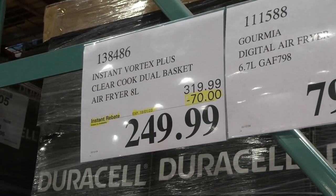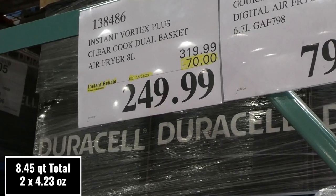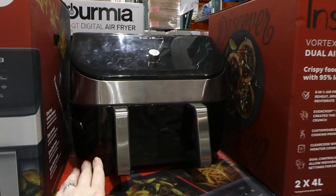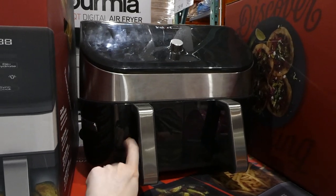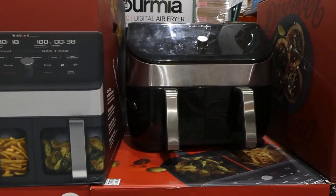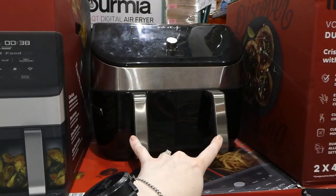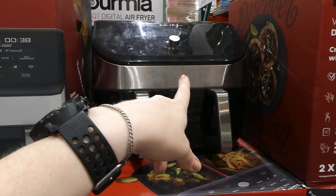Instant Vortex Plus Clear Cook dual basket air fryer — it's 8 litres total, with two 4-litre baskets, for $70 off, down to $250. When you turn the air fryer on, the baskets go clear so you can actually see what's inside. It has sync finish, which means you can put two things that take different amounts of time but they'll finish at the same time, or sync cook where they both cook at the same time.